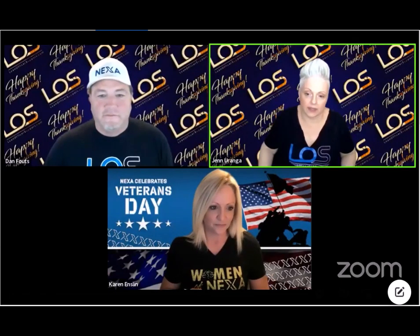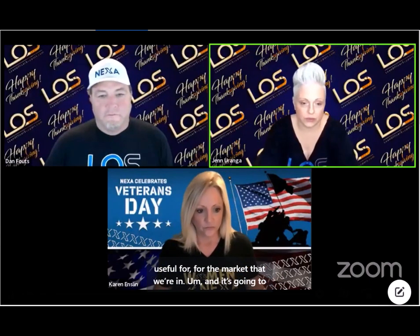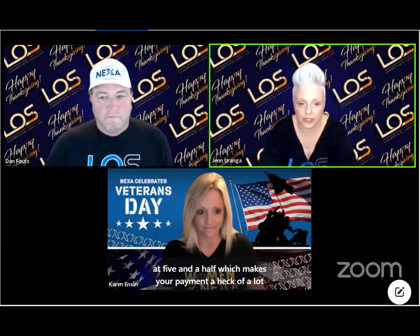How does a two-one buy-down work? You're basically paying the interest ahead of time for a certain amount of years to begin with. There's a couple versions — you have a three-two-one and a two-one buy-down, which is probably the most useful for the market we're in. It's going to lower the payment to a rate that's 2% less than what it's actually locked at for two years. So the first year is 2% less — if you have 7.5%, you're going to be at 5.5%, which makes your payment a lot more reasonable. The next year it increases slightly, and the third year you end up with your original payment.